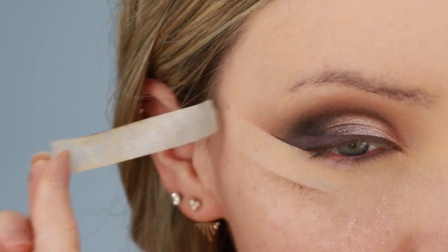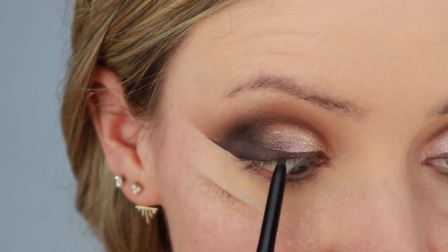I'm just applying some black pencil liner to the waterline of my eyelid. I just started putting my foundation on with the brush and then realized my camera was not recording. Anyway, I've got my foundation on the back of my hand. I'm using the Kat Von D foundation — the Lock It one, I'll link it down below. And I'm using the brush.